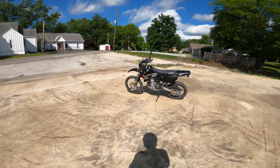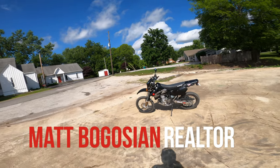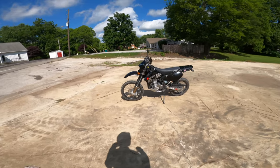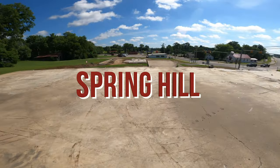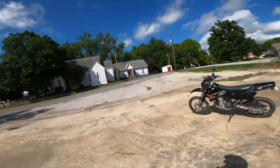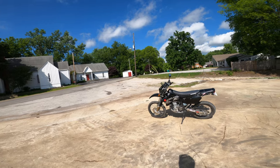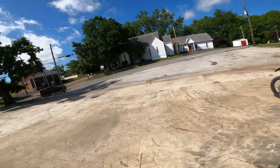Hey guys, welcome back to my channel. Matt Bogosian here, your favorite realtor. I'm going to take you guys on a tour today. We're going through Spring Hill, where I am right now at the end of Beechcroft Road. I'm going to take you up a couple back roads all the way through Thompson Station into Franklin — it's about a 13 mile ride.